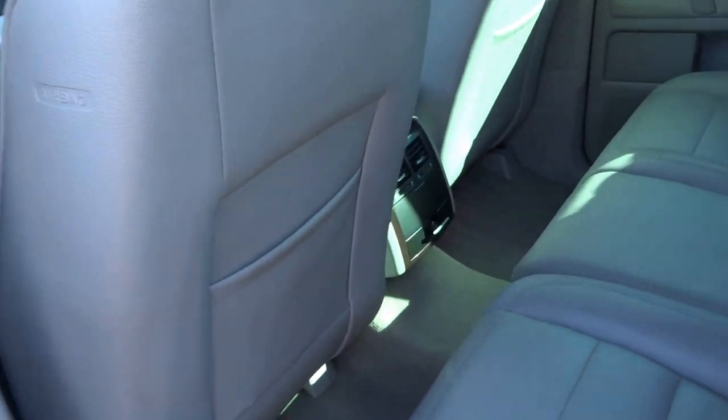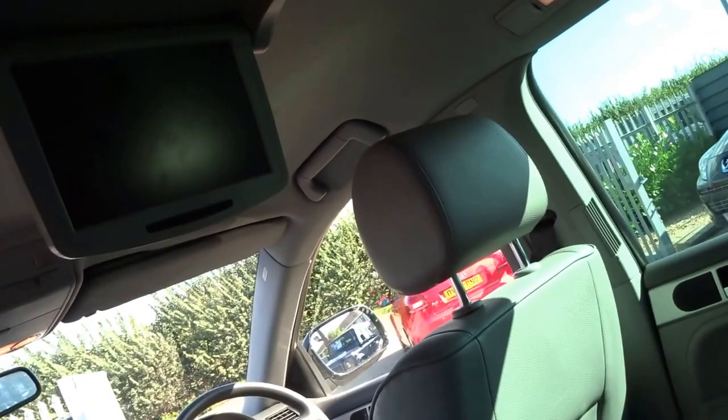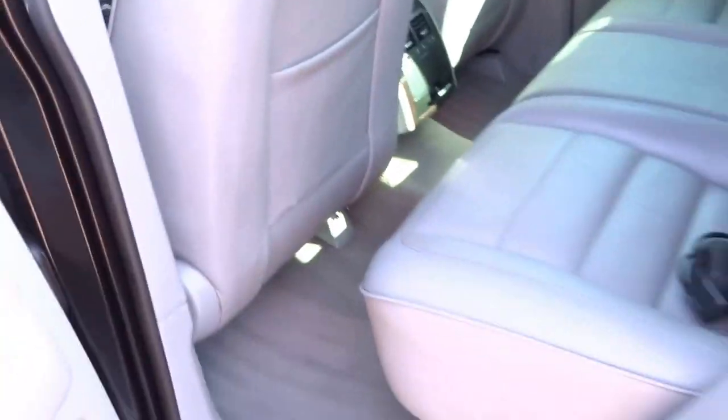It's finished in grey leather. You've got rear entertainment — headphones here and a DVD player that pops down from the roof — armrests in the back of the vehicle, a storage compartment, blowers in the back, and a 12-volt socket as well.